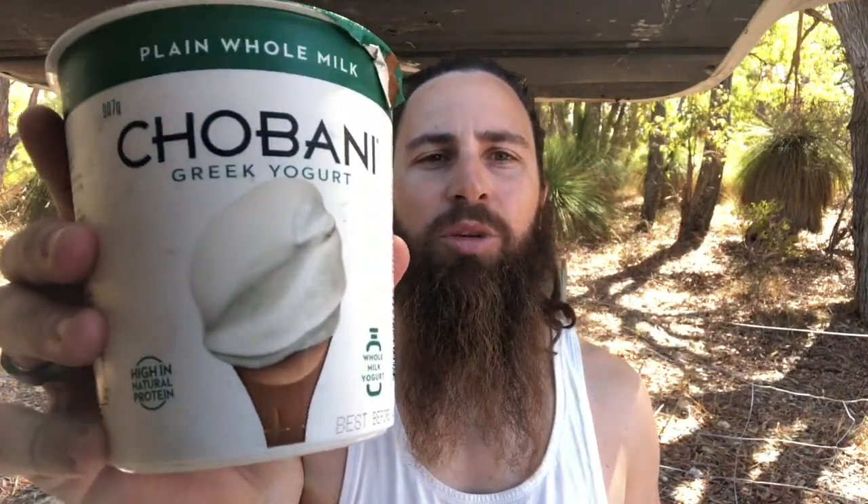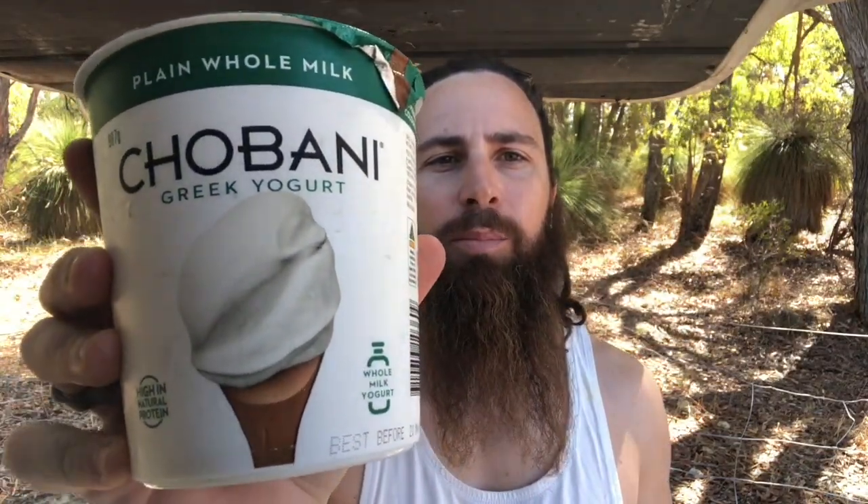Welcome back to another Is It Keto Friendly. Today we're going to test this Chobani Greek yogurt, the plain whole milk, to see if it's actually ketogenic. Although I haven't eaten any yogurt in the last 18 months or so, this actually goes in line with my carnivorous keto approach, being a whole milk yogurt — and it's probably also the lowest carbohydrate yogurt on the market.